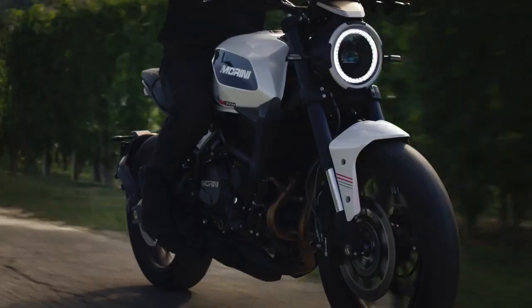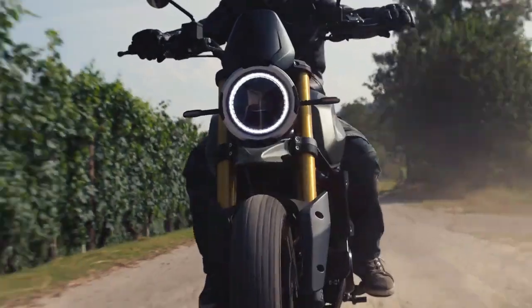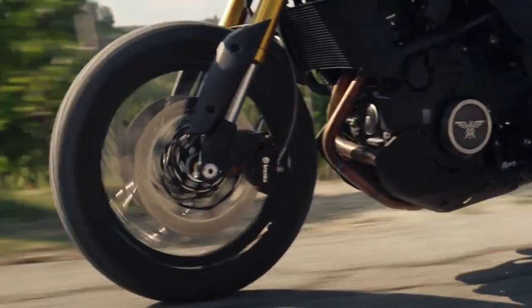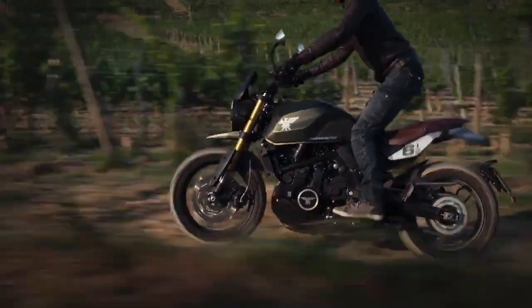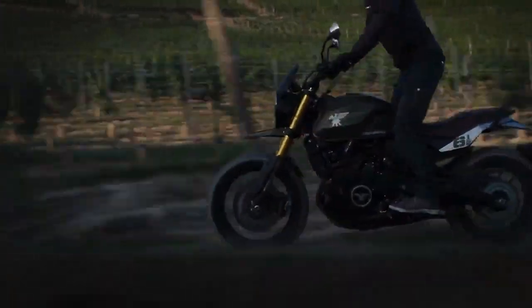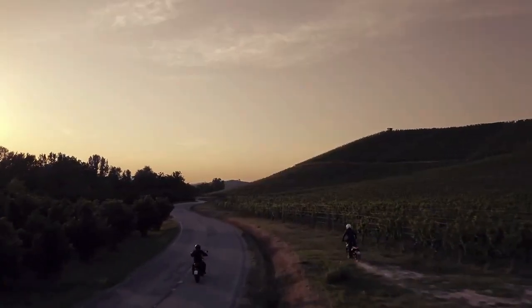The main visual difference between the STR and SCR is the wheels, with the SCR featuring wire-spoked wheels and the STR getting alloy rims. However, both bikes get the same Pirelli Angel GT tires: 120/70-18 front and 160/60-17 at the back.